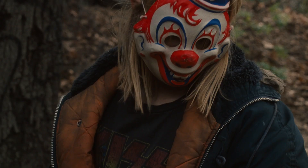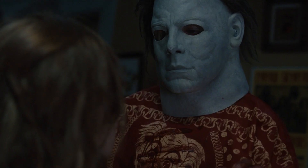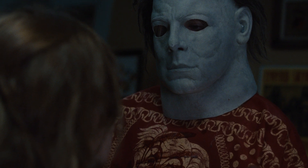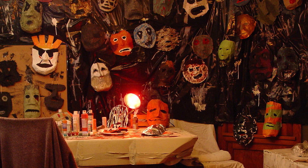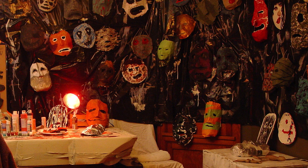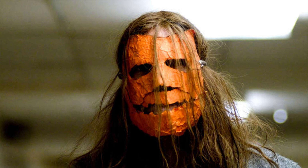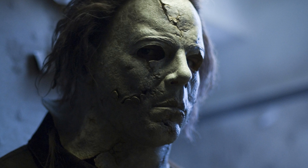Rob Zombie's remake from 2007 brings back the clown mask as a tribute to the original movie set in 1963. Michael does find a white mask at the very beginning of the film that's nice and clean. When he is taken into the sanitarium, he creates lots of masks that can't all be counted, and he wears quite a few of them. The most prominent one is the orange mask when he's trying to escape. After his escape, he goes back to his house where he finds the old mask buried within the floorboards — that is the mask he uses throughout. However, he does what he does in the original movie and puts on white sheets to look like the ghost.